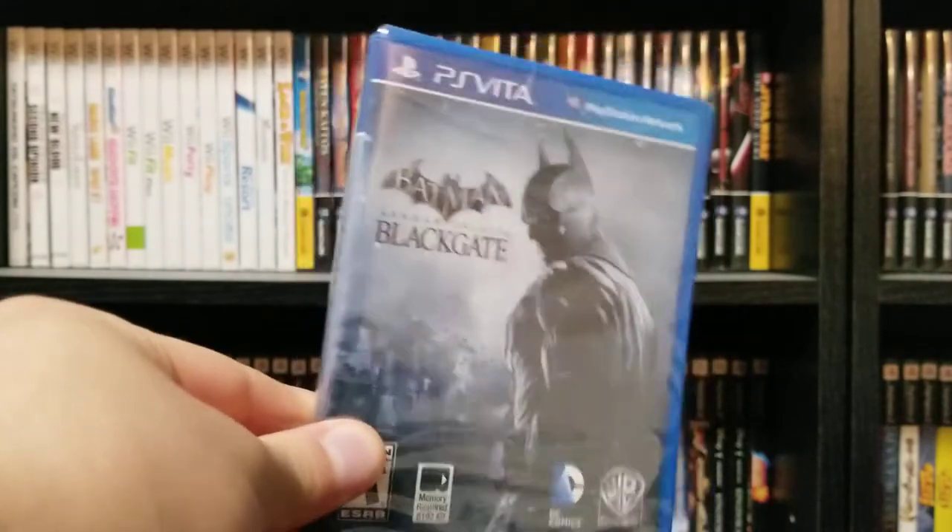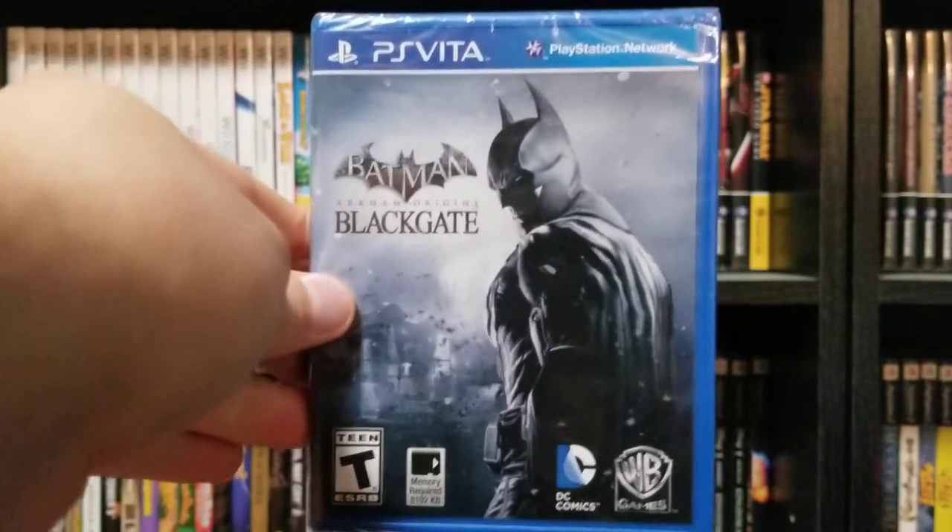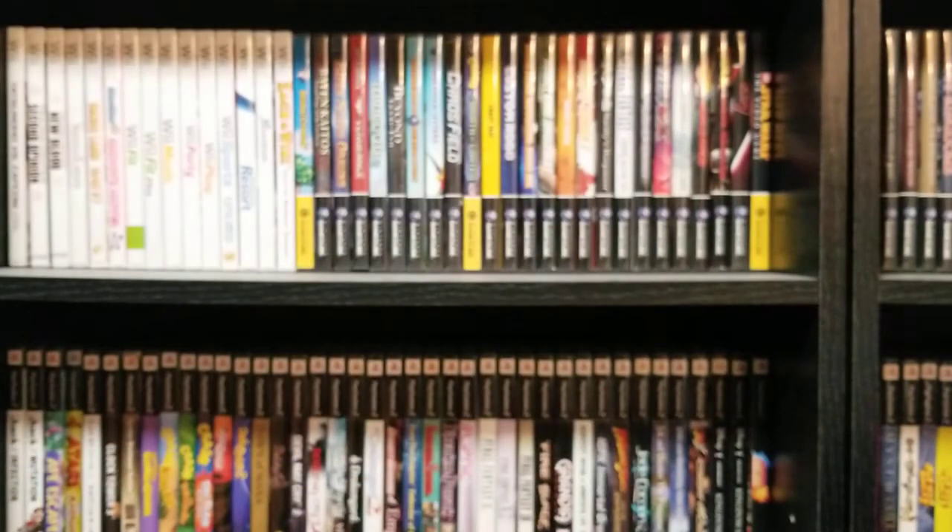Batman Arkham Origins Blackgate — this is still sealed. I found it at a Kmart for $4 when Kmart was clearancing out all their games. This is supposed to be a Metroidvania, which is kind of neat, but unfortunately I've not heard the best things about the quality of the game.